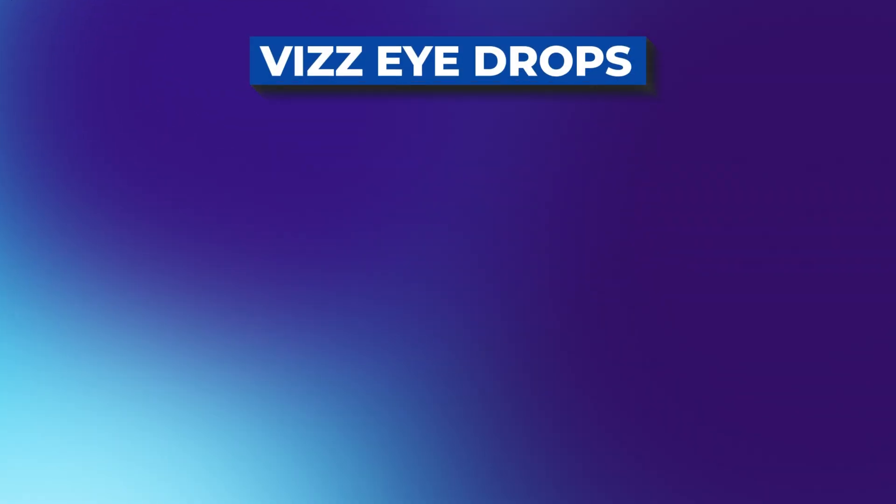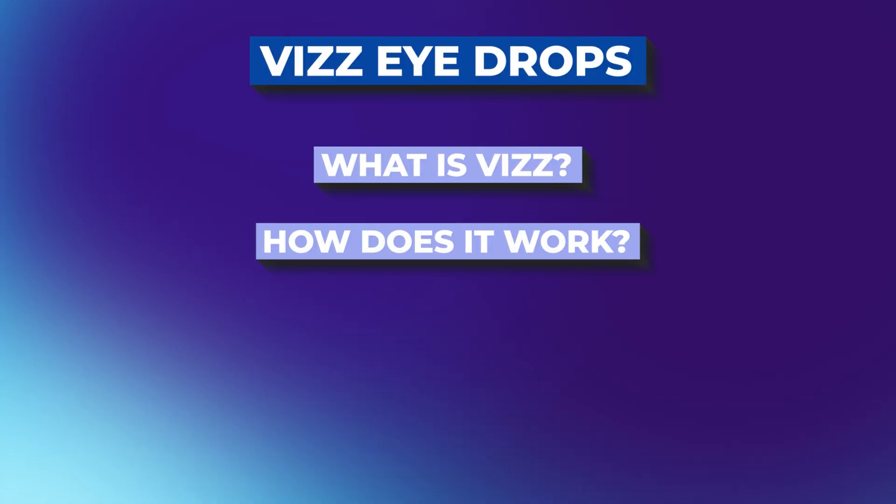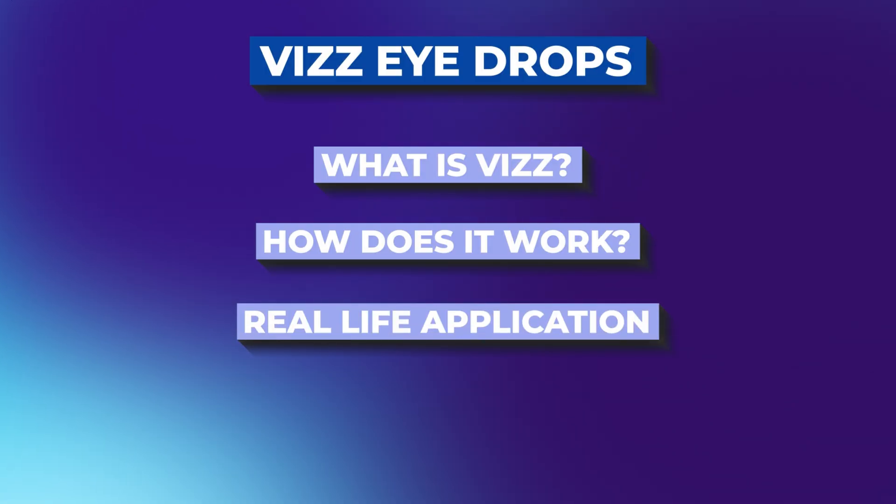In today's video, we're going to be talking about what is this, how does it work — I'm going to be putting it in my eyes and give you my real world, real life testimony as to does it actually help with presbyopia.